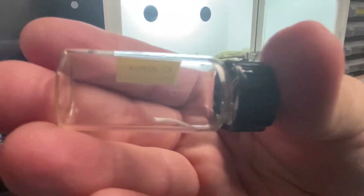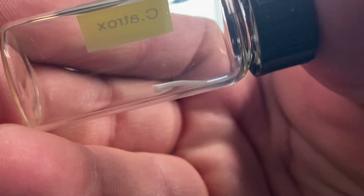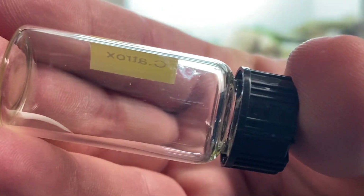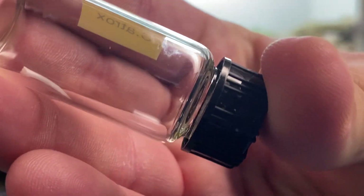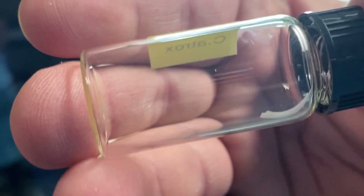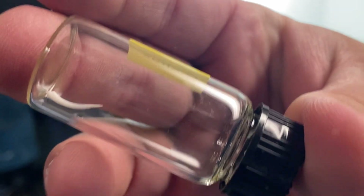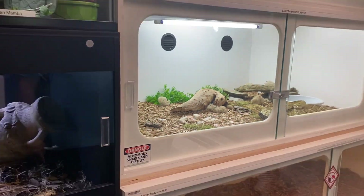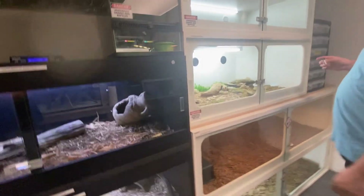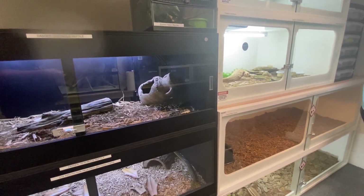As a comparison, this fang here is from an adult western diamondback rattlesnake — Crotalus atrox. You can see the size difference in fang is just astronomical. A lot smaller fang than the Gaboon viper. I don't want to get bit by any of them, but just to give you a size comparison between the two.